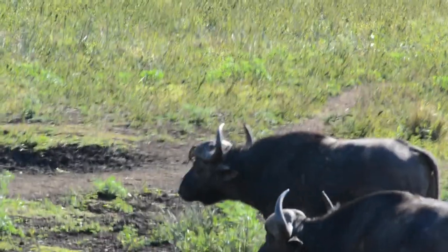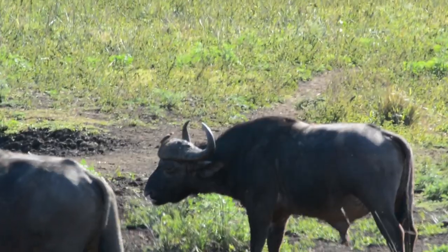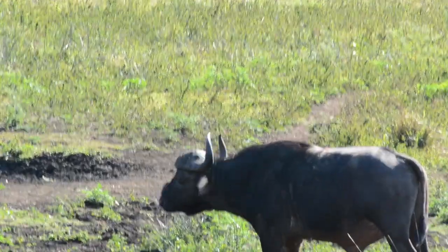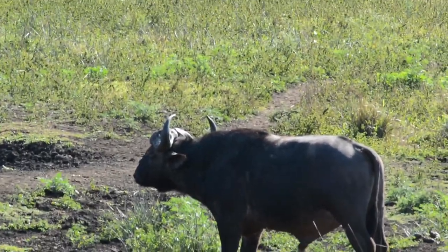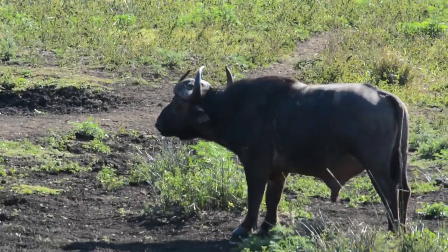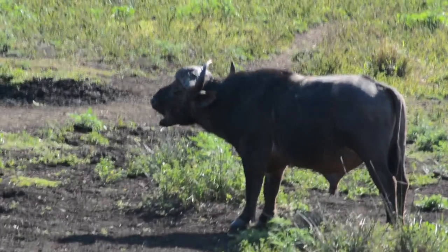Unfortunately, these little birds can get a bit clingy. This cape buffalo is madly trying to shake an oxpecker off its head, but this flighty little bird refuses to leave. Finally, the buffalo tries one last huge head swing, to which the oxpecker boomerangs straight back to the buffalo's head. At last, the buffalo gives up and goes back to grazing.